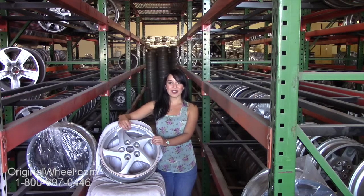All of our wheels are guaranteed. We stand behind our product and our service. Our mission is to help people locate the Factory Original wheels that they need in excellent condition.